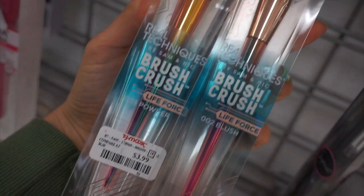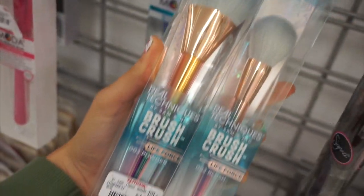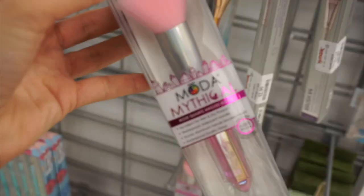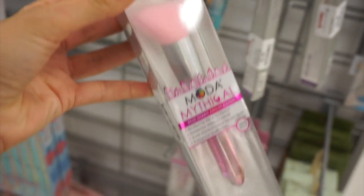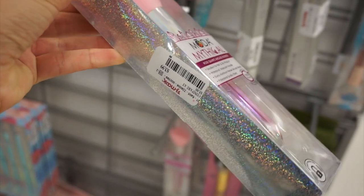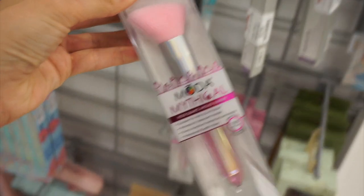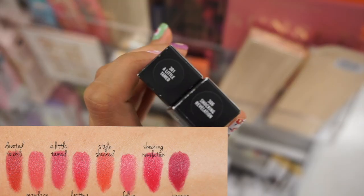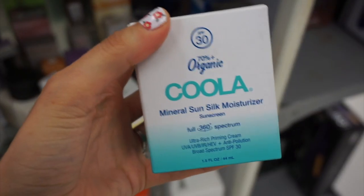I found the Real Techniques Brush Crush brushes for $3.99 — they had a Tapered Foundation Brush and a Contour Brush. These Moda Mythical Brushes are so cute, I love the crystal handles — this was only $3.99 with a kind of angled style. I also found MAC Powder Kiss Lipsticks with some swatches so you could see the shades, and these were $7.99.